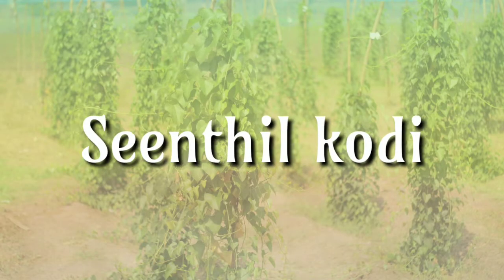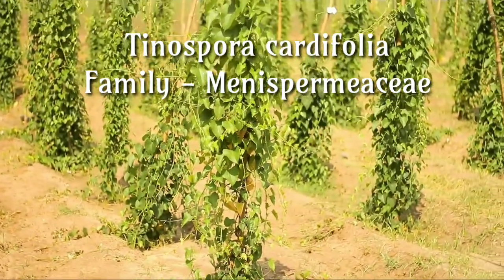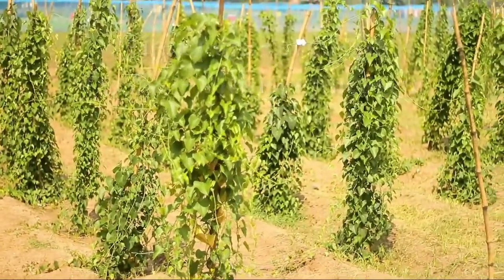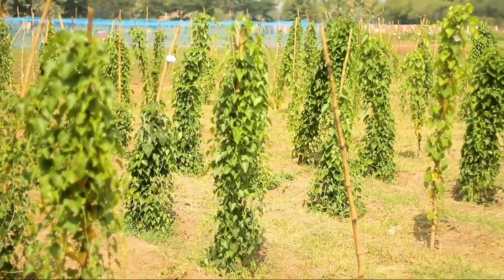Cyndilcodi, Tinospora cordifolia, family Menispermaceae. Tinospora cordifolia contains many different chemicals. Some of these chemicals have anti-accident effects, others might increase the activity of the body's immune system, and some chemicals might have activity against cancer cells.